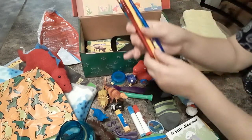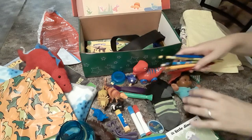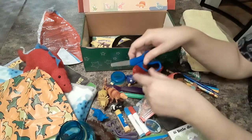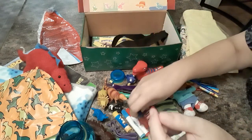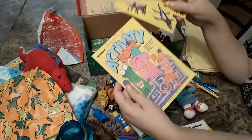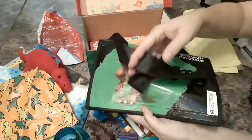He has two pens, a jumbo pencil, and two dinosaur pencils. He has a dinosaur washcloth, a little pair of scissors, another dinosaur, lots of dinosaur figures, and another good dinosaur ring. He has an activity book and some dinosaur stickers.